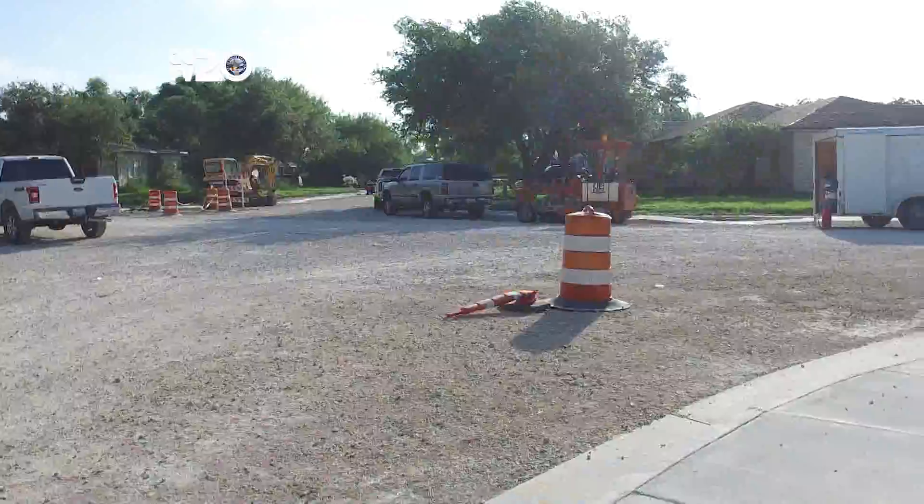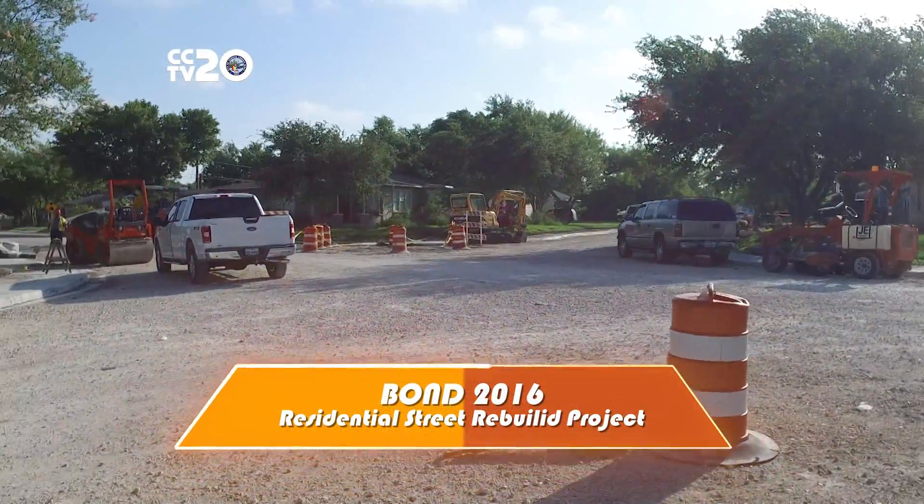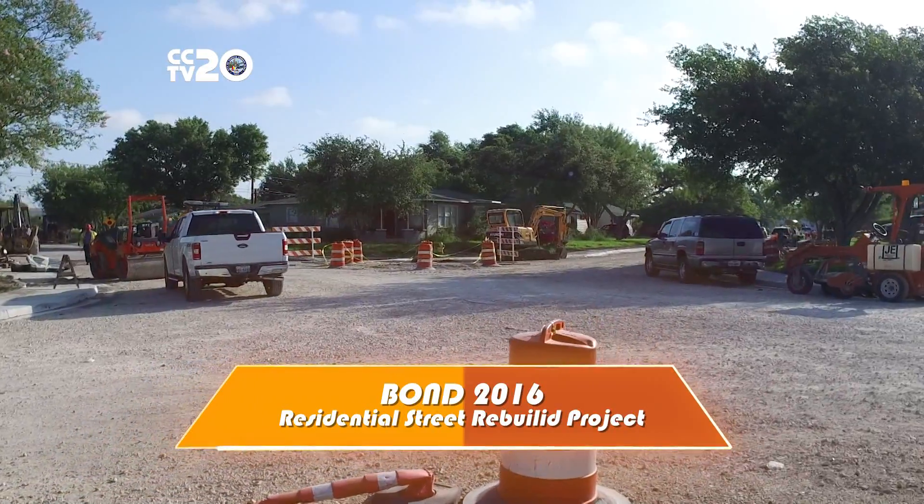Hello Corpus Christi, I'm Michelle Villarreal-Leschber. Thank you for joining us for our monthly engineering update. This month we're kicking off the BOND 2016 Residential Street Rebuild Project, or RSRP.